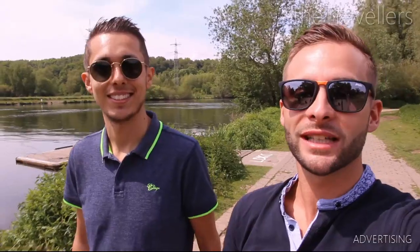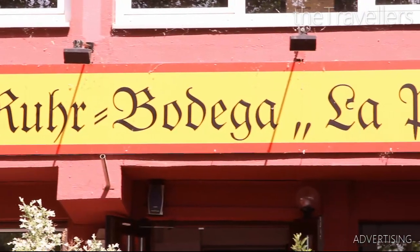Now we are really hungry. At Ruhrbodega, we treat ourselves to some tasty tapas.